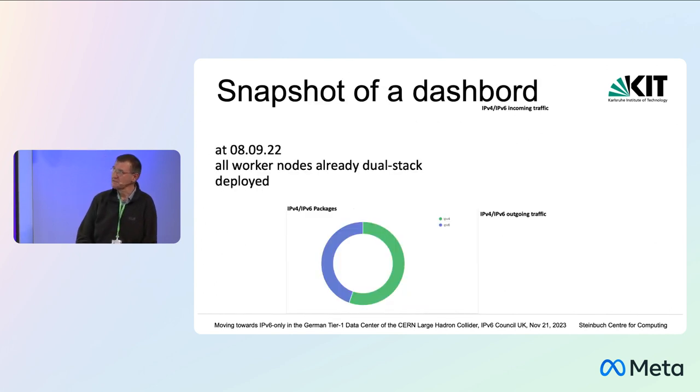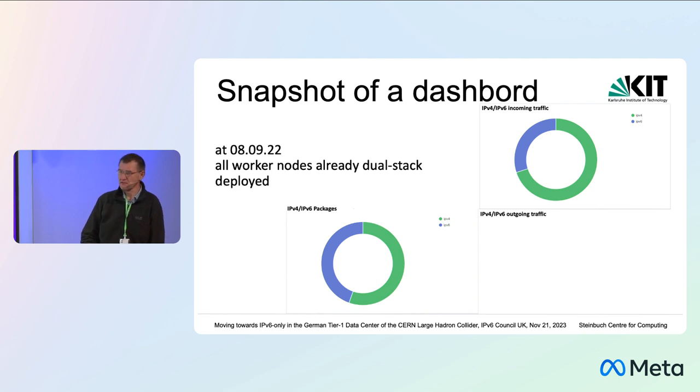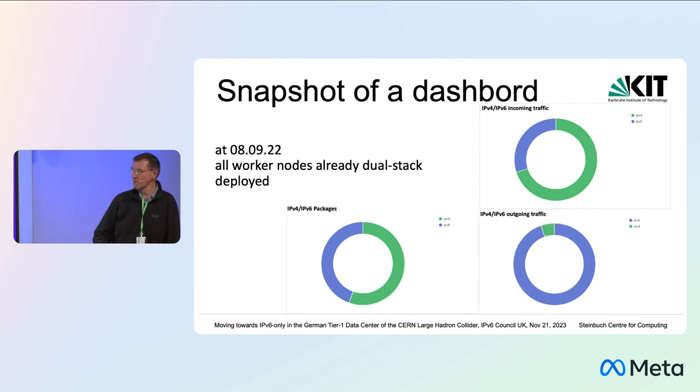A snapshot from September last year showed we already had quite a fraction of IPv6 — not quite half the packets yet. Looking at incoming traffic, it was quite more IPv4, while outgoing traffic was already substantially IPv6, since our compute node farm was already running dual stack.